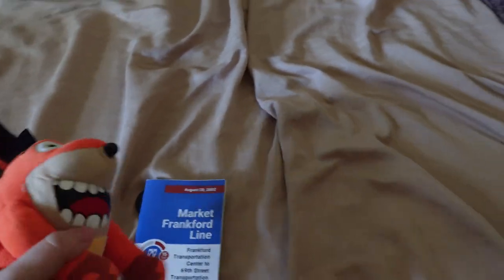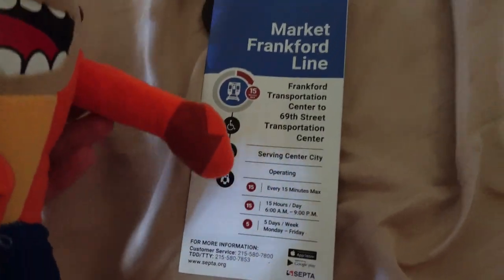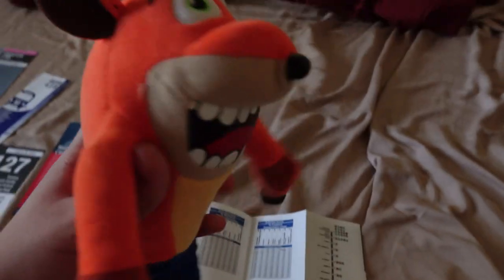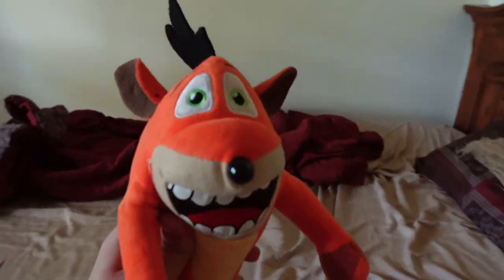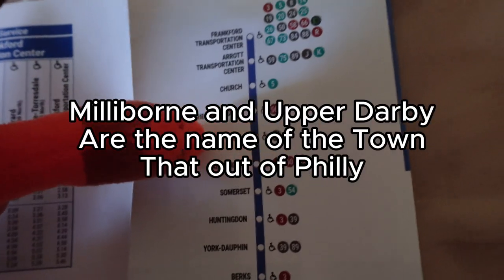The Market-Frankford line runs from 69th Street Terminal to Frankford Transportation Center every 15 minutes. It stops at Frankford, Arrott, Church, Erie, Torresdale, Tioga, Allegheny, Somerset, Kensington, Fishtown, Harrowgate, Center City, West Philly, Millbourne, and Upper Darby.